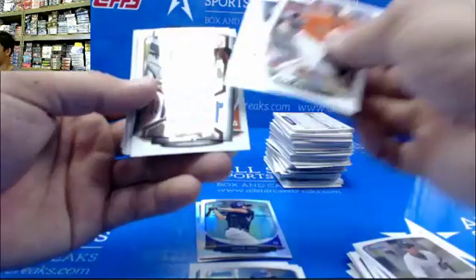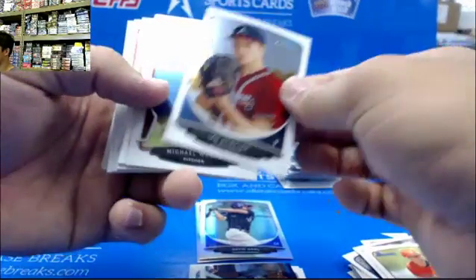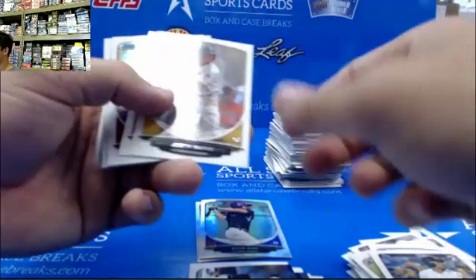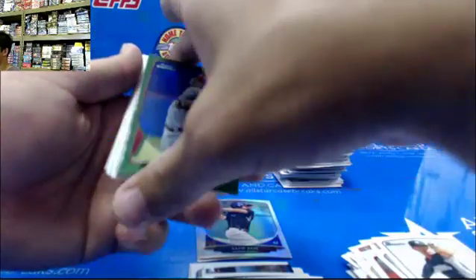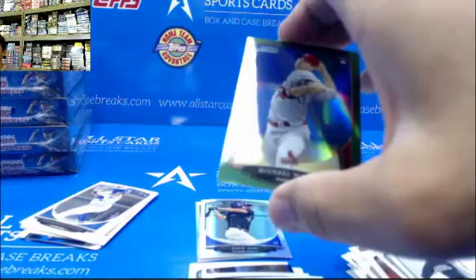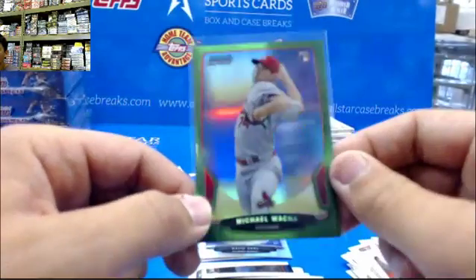Machado ricky card. Mini. Jean Segura mini. We have a green. Michael Wacha — 48 out of 75. Michael Wacha.